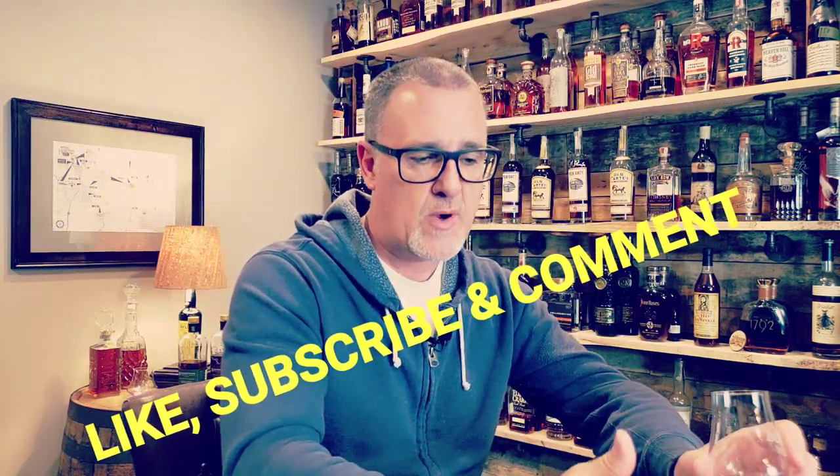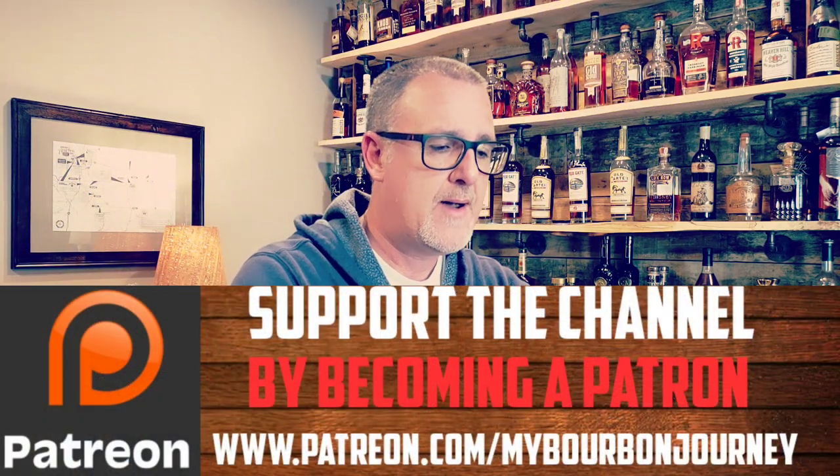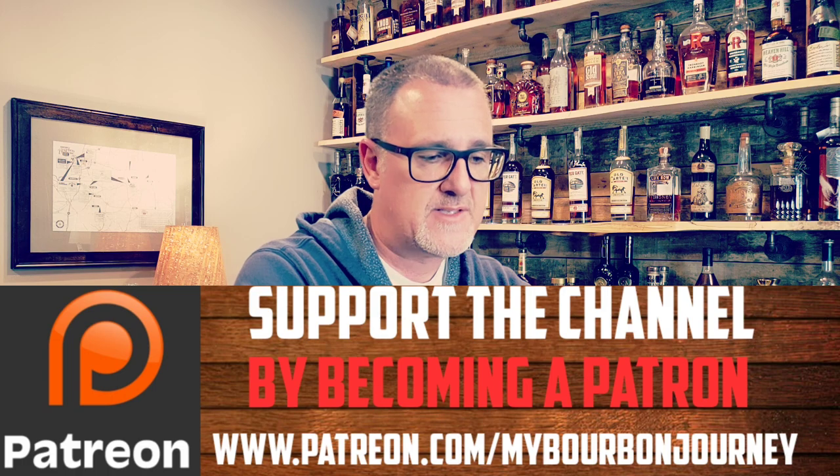With that being said, remember to like, subscribe, and leave some comments. Let me know your thoughts on this — have you tried this one? I'll have linked in the description below a couple of reviews from some other channels if you want a different perspective. Check out the other links in the description below as well. And remember, it's about the journey and not the destination. Cheers.